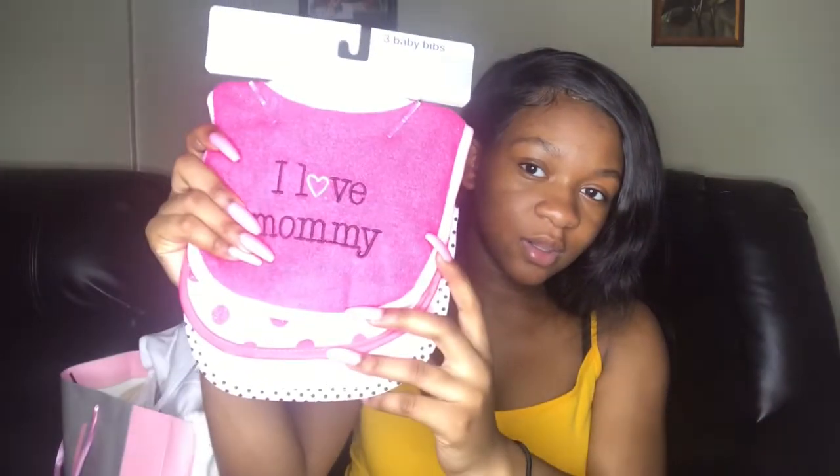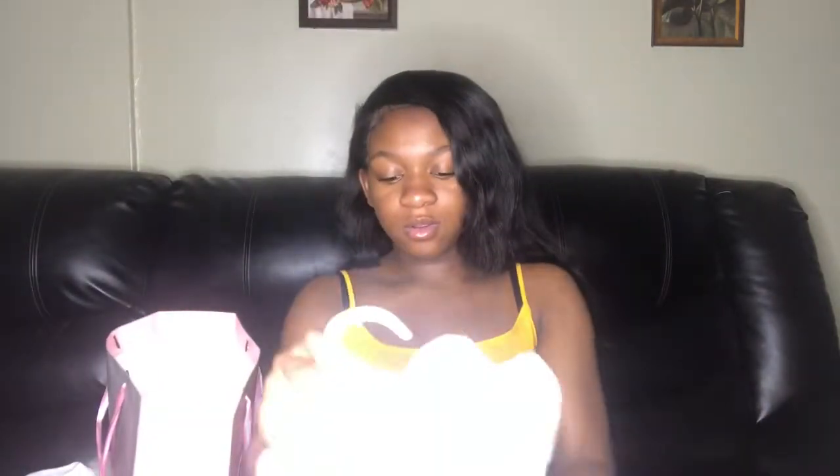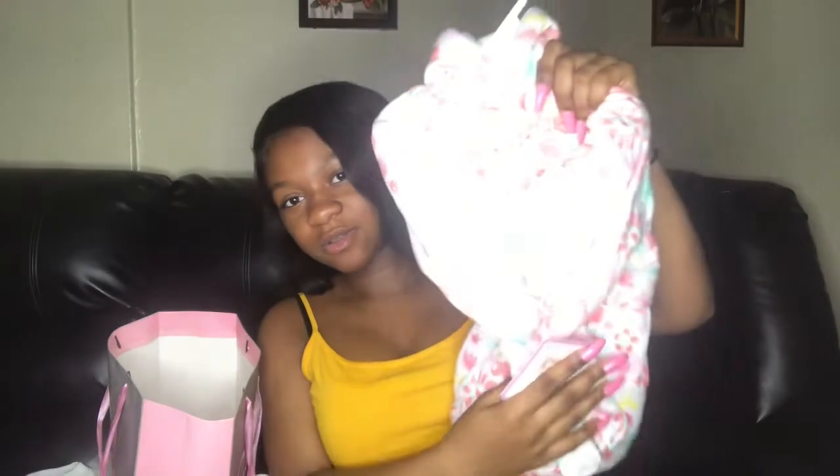Okay, so the first bag I'm going through is from the father's side of the family. Basically there's a three-piece bib set — polka dots, 'mommy's little girl.' And yeah, that was a three-piece set. You got this cute outfit — it's a shirt and a tutu. Sorry for the lighting if it looks too bright. You have a full-piece sock set and this cute robe. I really like this — it's for when she gets out of the shower. Okay, that was the first bag.